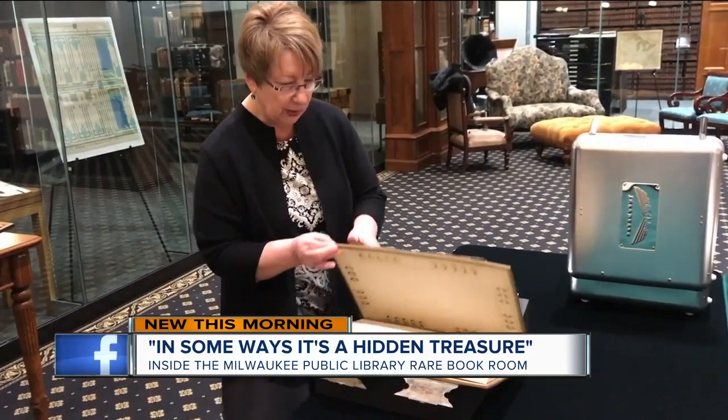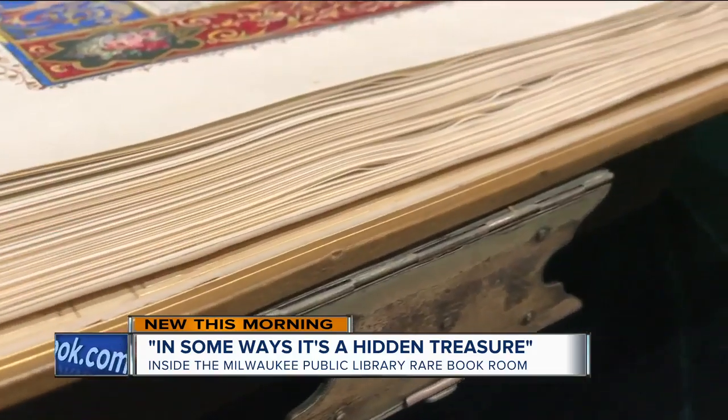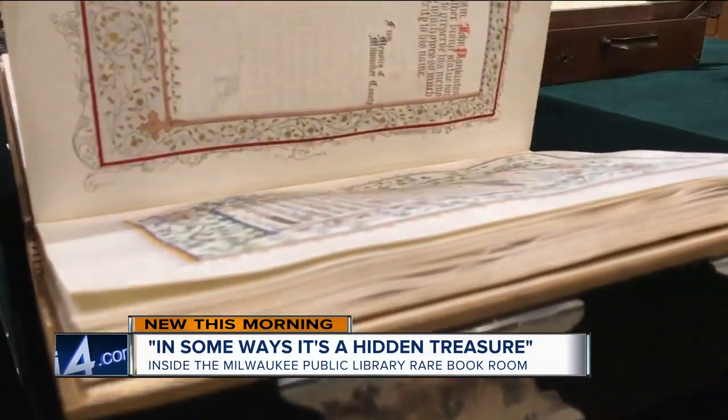The director of the Milwaukee Public Library says that in the age of smartphones and tablets, there's still something special about thumbing through these pages. 'As artifacts of our society, of our history, of our world, I think they are incredibly valuable. In some ways, it's a hidden treasure.'